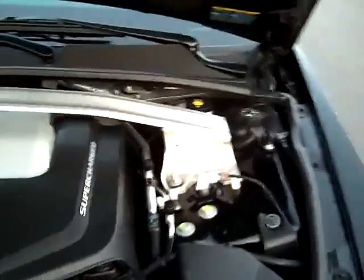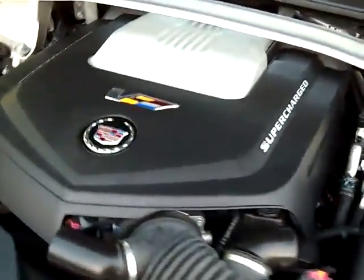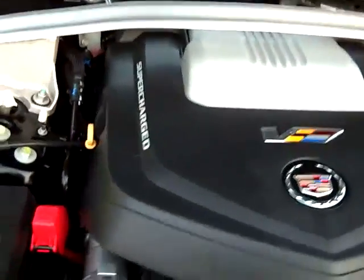Here we're all gonna peek under the hood to see the 556 horsepower supercharged LSA engine. This thing is just a rocket — one of the fastest sport sedans in the world.